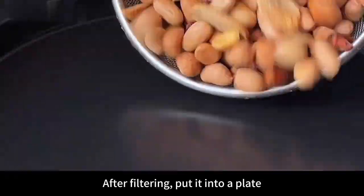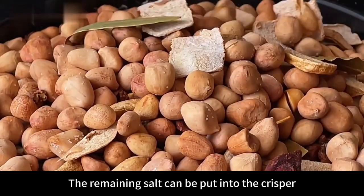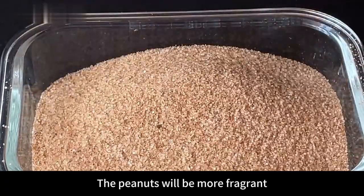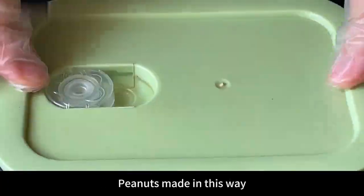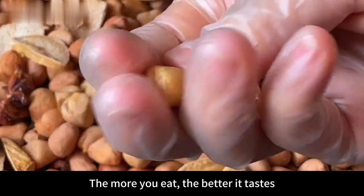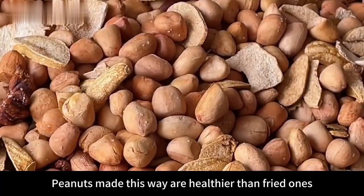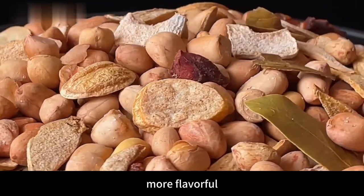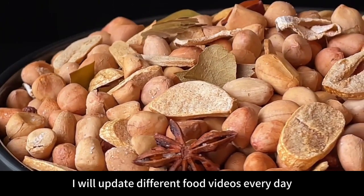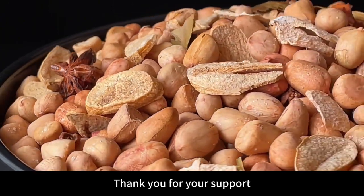Use a slotted spoon to filter out the peanuts and place on a plate — they smell incredible! The remaining salt can be stored in a container for next time; the more times this salt is used, the more fragrant the peanuts will be. Peanuts made this way taste very crisp — the more you eat, the better they taste, and once you eat one you can't stop. They're healthier and more flavorful than fried peanuts. If you like it, collect the recipe and try it. I update different food videos every day, so follow me if you enjoy my content — thank you for your support!